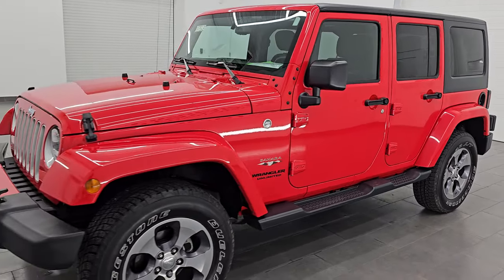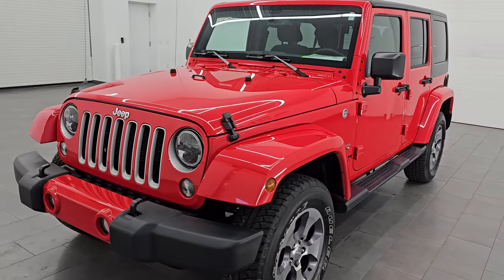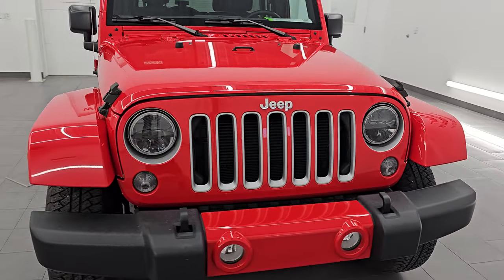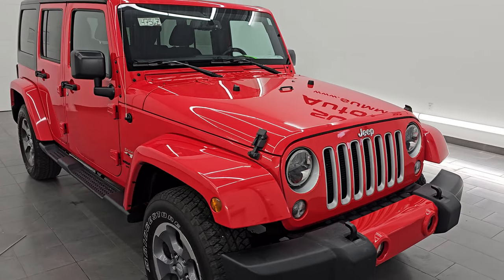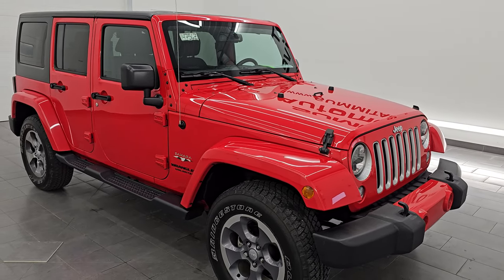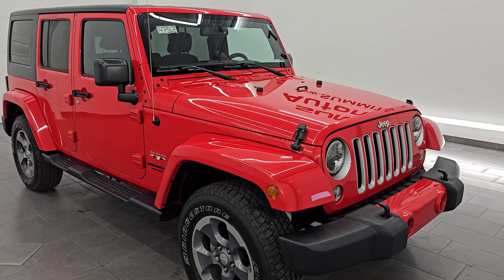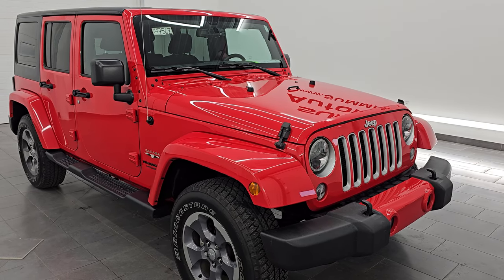This 2016 Jeep Wrangler Unlimited Sahara JK has the 3.6L Pentastar V6 engine, paired up with a 5-speed automatic transmission. This Jeep has been fully safety inspected by our service shop, has a fresh oil and filter change, all the fluids have been checked and topped off — it is 100% ready to go.